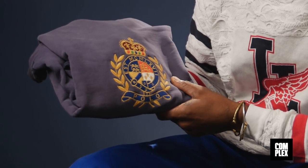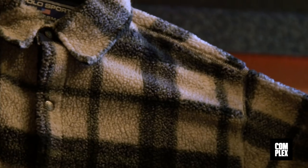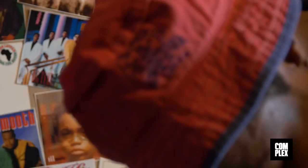One of my favorite pieces right here — this Polo Crest sweatshirt. It's kind of hectic because the vintage thing is kind of the thing to do now, so it's really hard to catch gems anymore. But they're still out there.